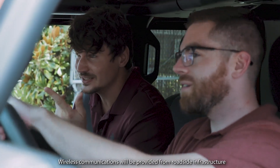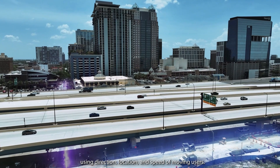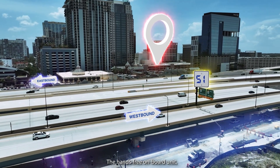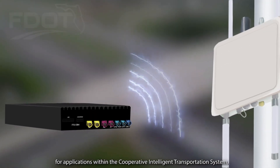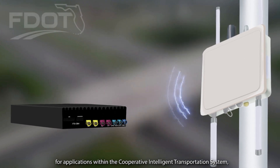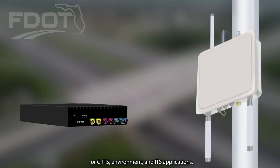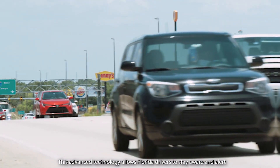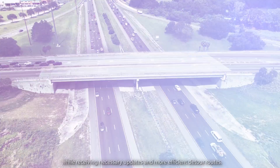Wireless communications will be provided from roadside infrastructure to motor vehicle onboard units, using direction, location, and speed of moving users. The hands-free onboard unit installed in motor vehicles provides wireless communication with roadside units for applications within the Cooperative Intelligent Transportation System, or CITS, environment and ITS applications. This advanced technology allows Florida drivers to stay aware and alert on the road, while receiving necessary updates and more efficient detour routes.